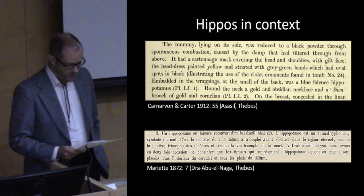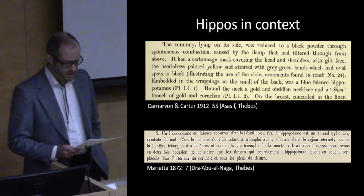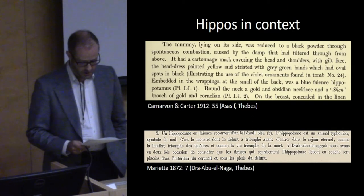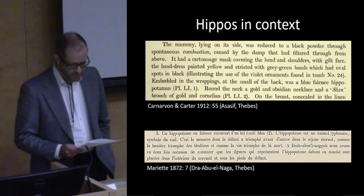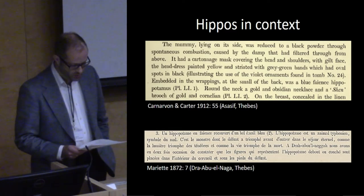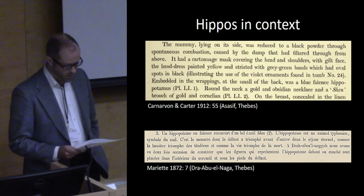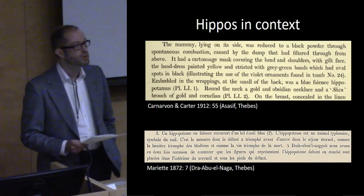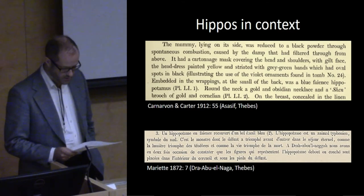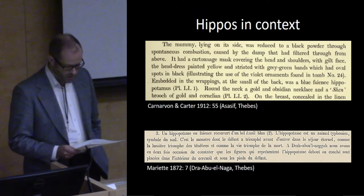The majority of hippopotamus figurines have no recorded archaeological context, and those that do generally suffer from the documentation standards of the late 19th and early 20th century. Most examples with a known provenance come from tombs, though more exceptionally collections of faience figurines were deposited at temple sites. Examples retrieved by Petrie at Lahun may originate from the settlement rather than the necropolis, indicating a wider use of the objects in addition to the predominant funerary one. In the vast majority of documented finds, it is possible at best to ascribe the objects to a particular tomb and associated assemblage.